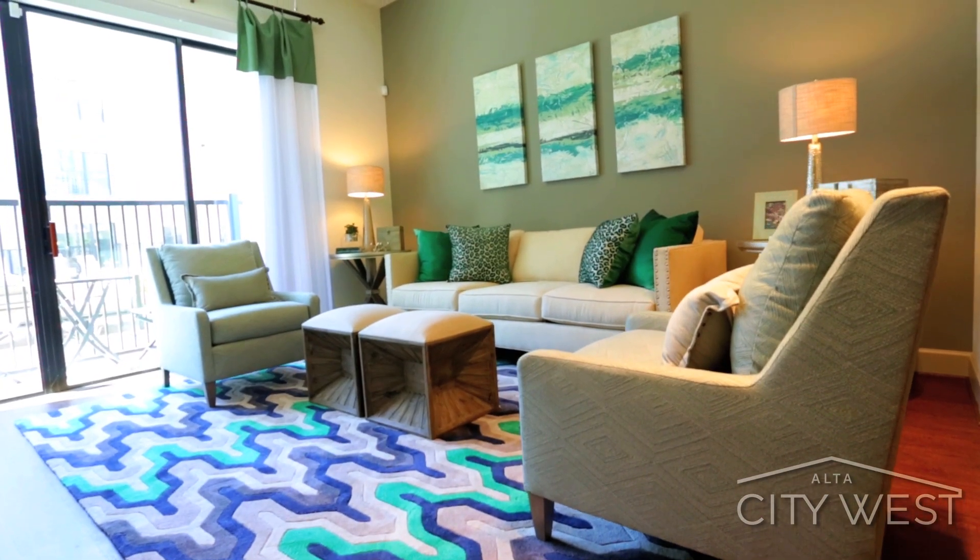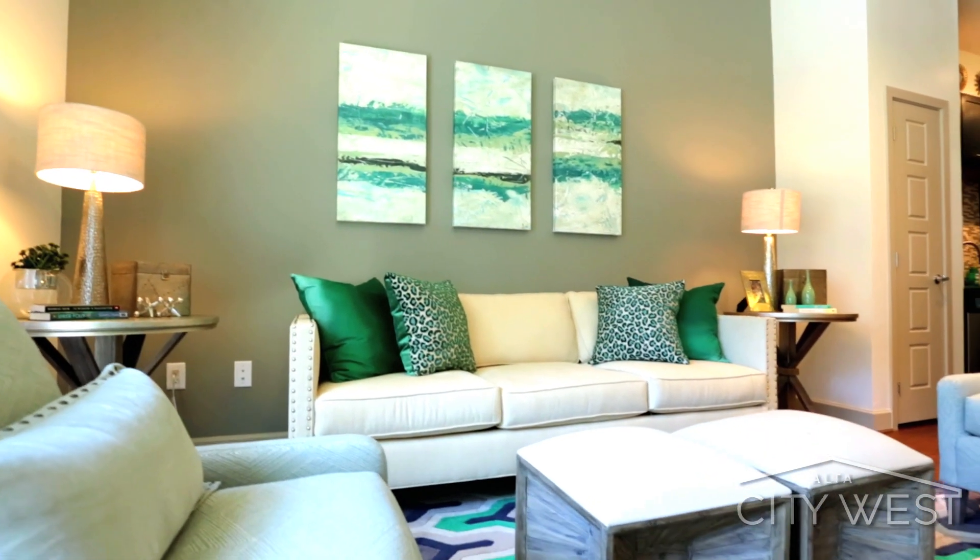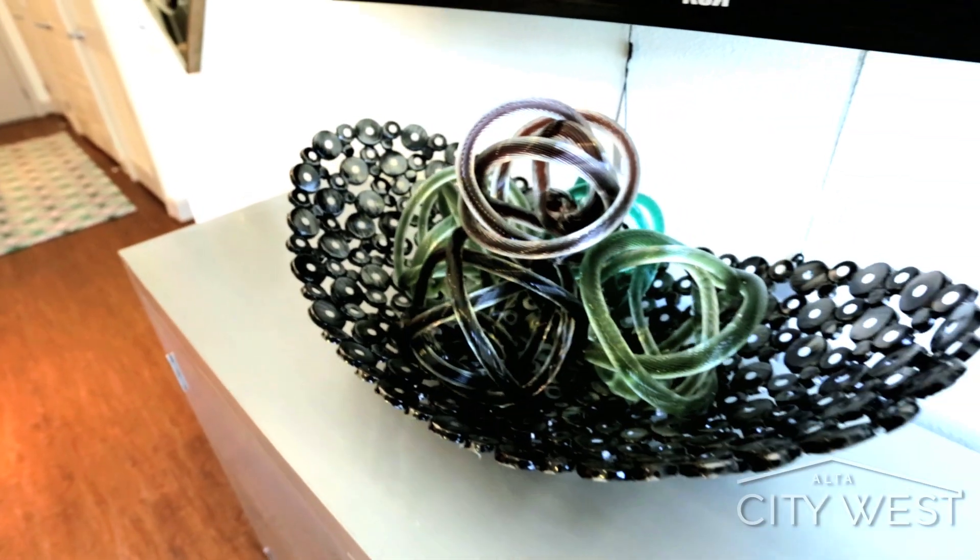Alta City West welcomes you to sit back, relax, and enjoy boutique living with a modern twist.